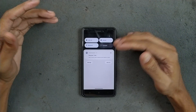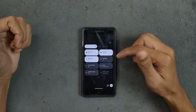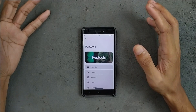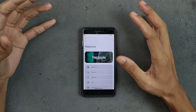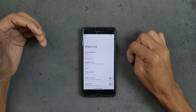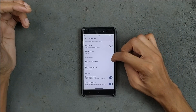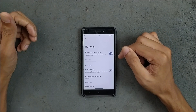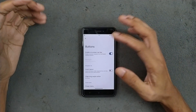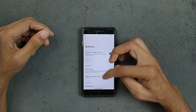The notification panel combines notifications and quick toggle shortcuts. For customization, we have Wrap tools — it doesn't come with a lot of customization, but most basic options are available. Status bar options, quick pull-down, system icons, and clock position are all available. We also have a button section where you can use full-screen navigation gestures, on-screen navigation buttons, or soft buttons.